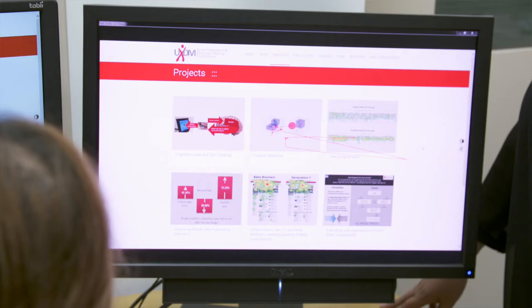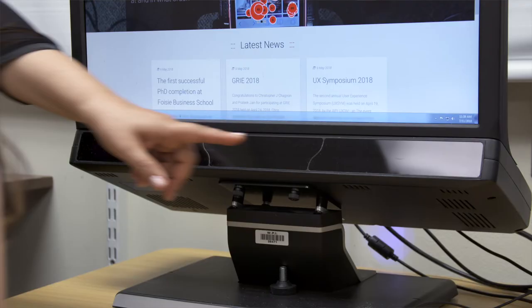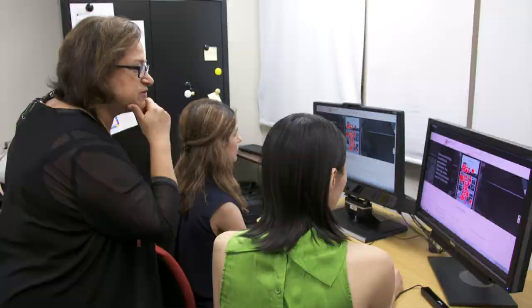Eye tracking devices that we use are mounted on the computer, or positioned away from the people. Our experience shows that it doesn't interrupt their normal use of computers, and they completely forget that there's an eye tracker there. It is very useful in capturing their attention and awareness to something very naturally.